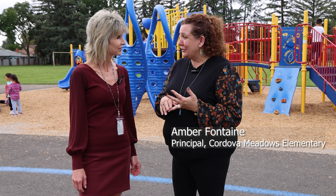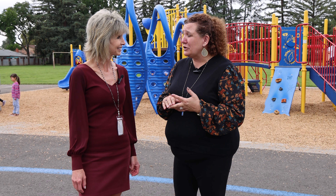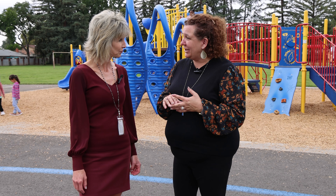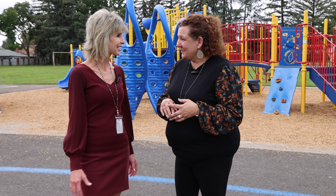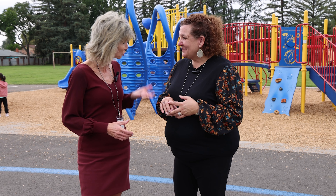We're also going to check out our 3rd through 5th grade Black Student Union program, and finally our structured play that we do during morning and lunch recess. Can't wait to see the students in the classroom and out on the playground too, so shall we go?